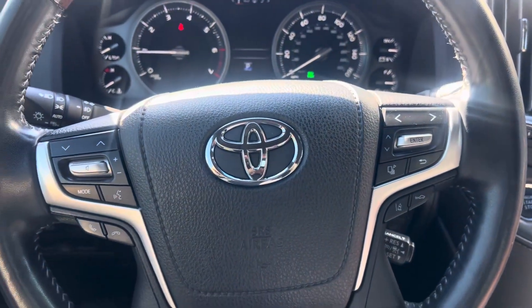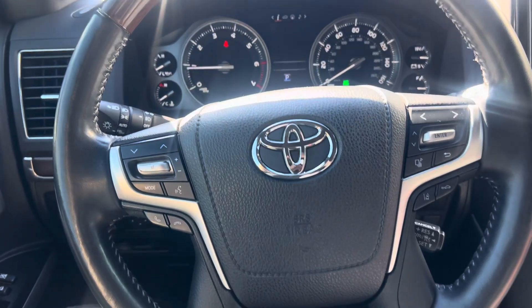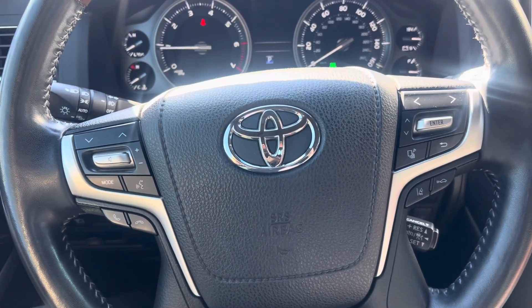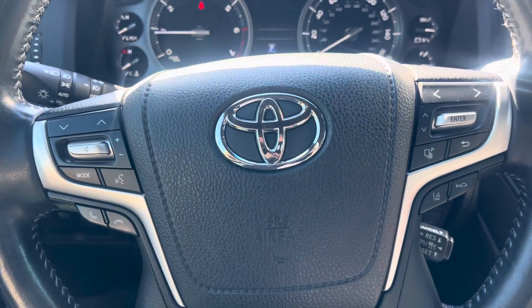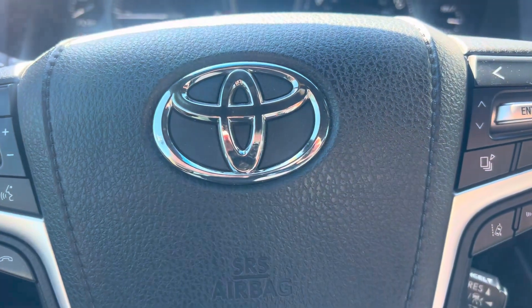One owner 2018 Toyota Land Cruiser. If you'd like any other details about the car, reach out to me — Randy Wade at Porsche Colorado Springs. My mobile number is 224-770-1060. That's 224-770-1060. Thanks for watching.